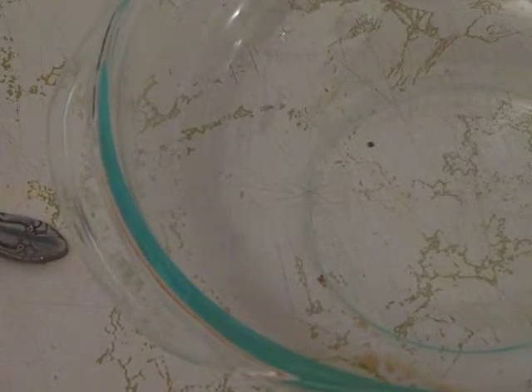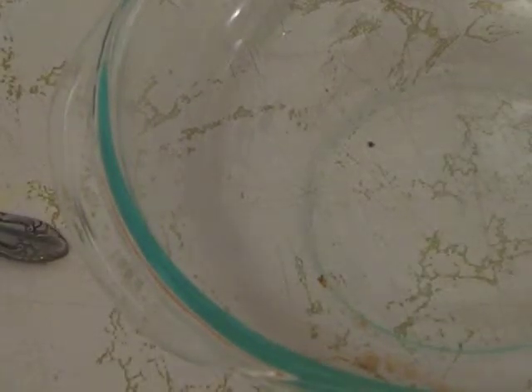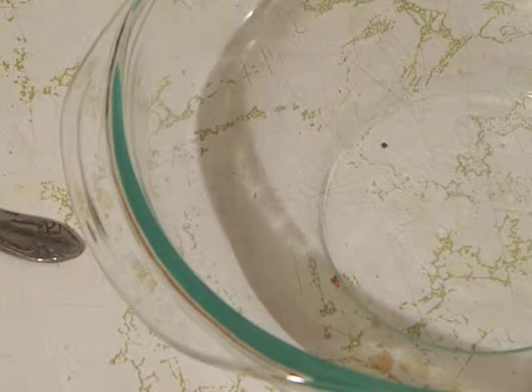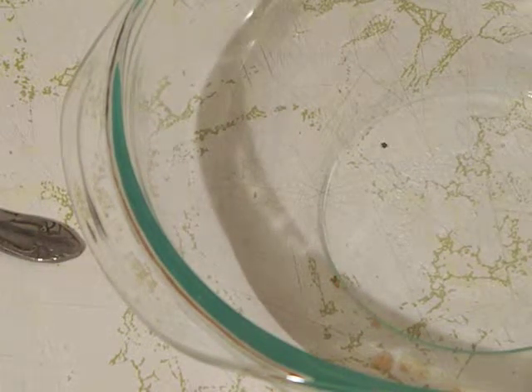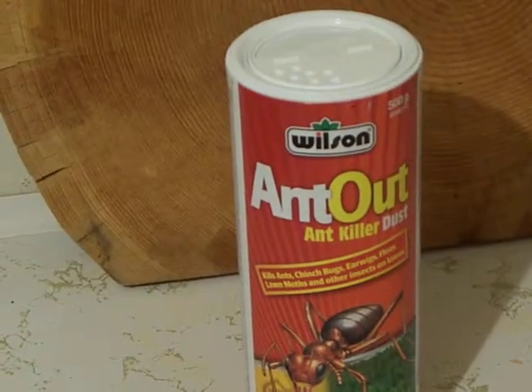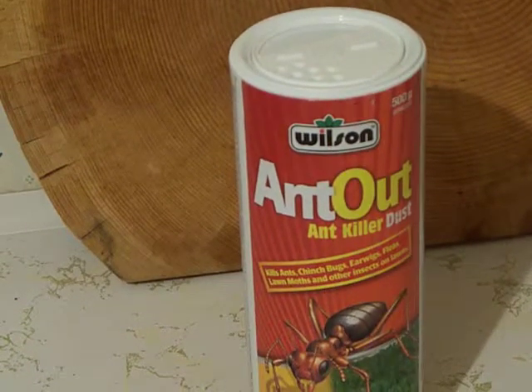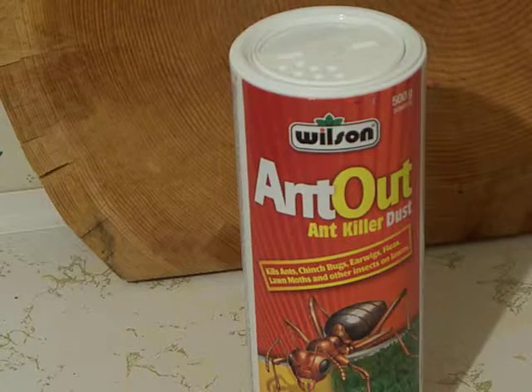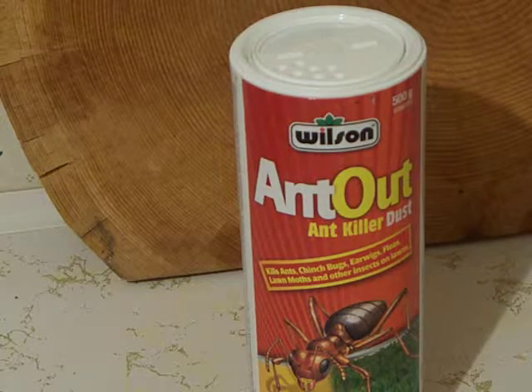The best way I find to kill those spiders is with a product I bought at Canadian Tire — right here. I bought that for six dollars a bottle. You put that on the perimeter of your house; the ants and spiders bring it in and it's a toxic poison that kills them.